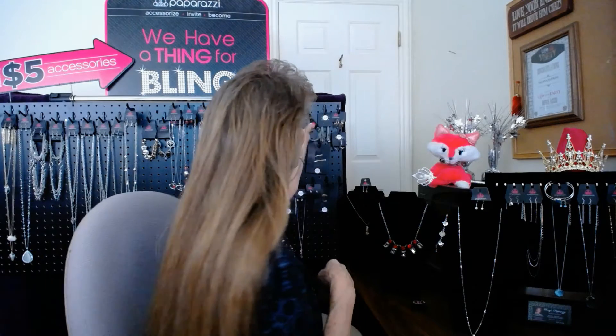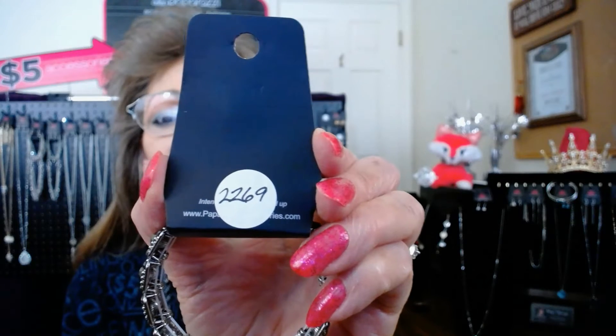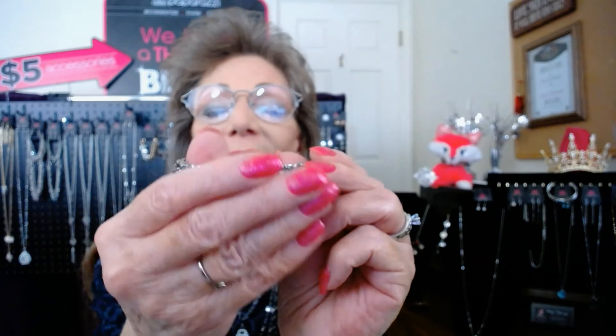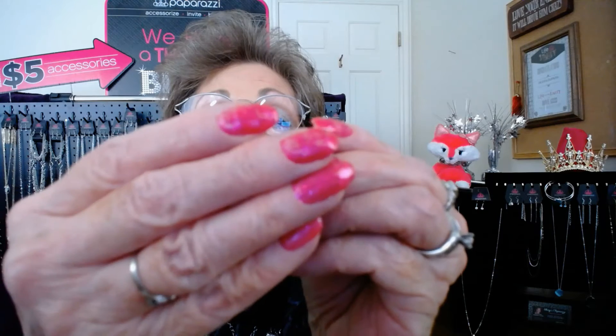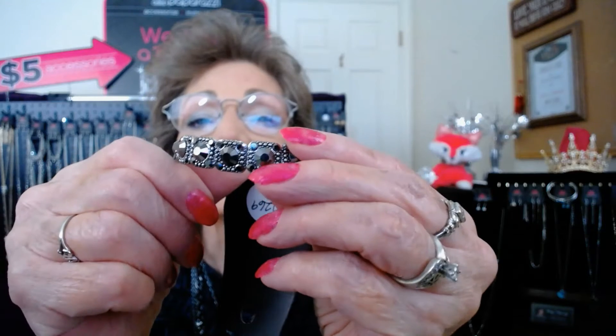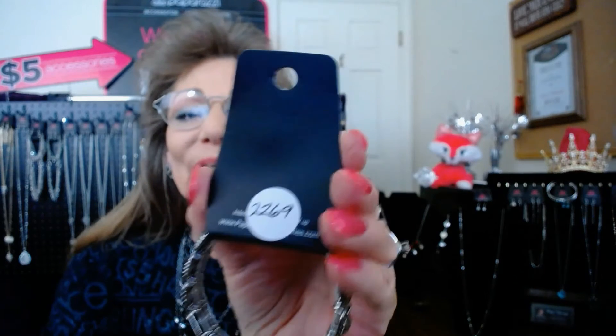Now I'll show you a bracelet — item 22.69, Hematite. These are so pretty and blend with so much of the gunmetal jewelry that I have. It's such a pretty bracelet — it has Hematite rhinestones in squares, but they're all round cut, on a stretchy band. So you will love it; it's very comfortable to wear for any size wrist. Item 22.69 is the number.